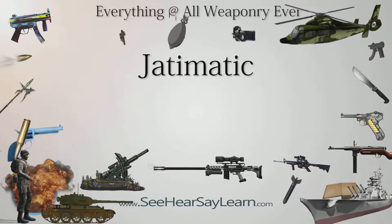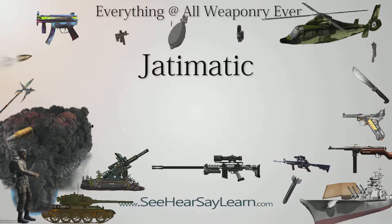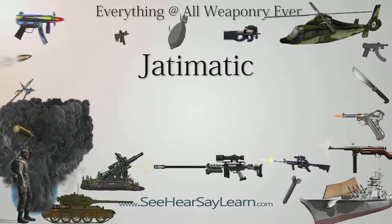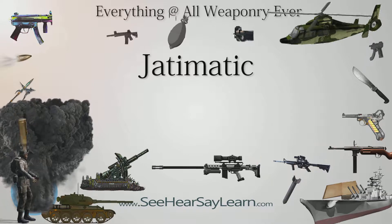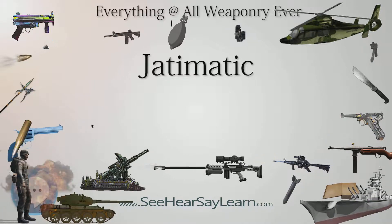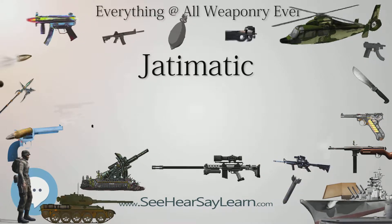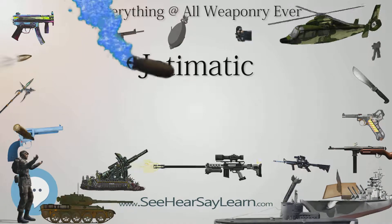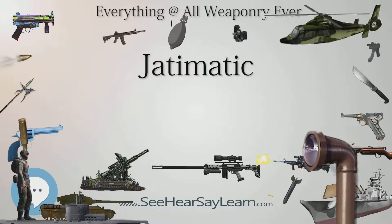The Jatimatic is a Finnish 9mm submachine gun developed in the late 1970s and early 1980s by Joly Timari. The submachine gun made its debut in 1983 and was manufactured in very limited numbers, approximately 400, initially by Tampurin Aspaja Oy of Tampere and later Oy Golden Gun Ltd as the GG95 PDW, reintroduced unsuccessfully in 1995.